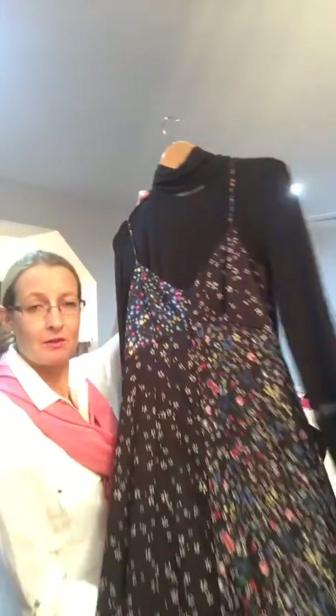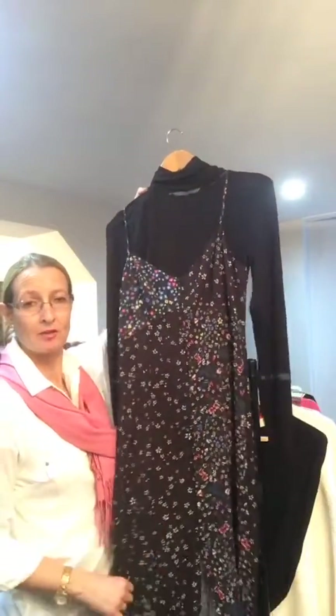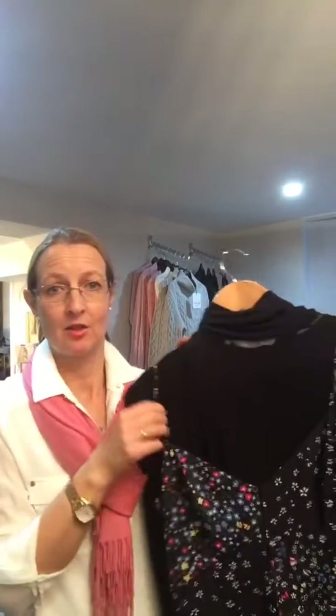I'm going to come in a bit closer and show you this lovely dress. It's a floor-length dress with beautiful button detail all down the front, and as you can see it has a very thin strap — so ideally it could be worn during summertime, spring, with nothing else over it.